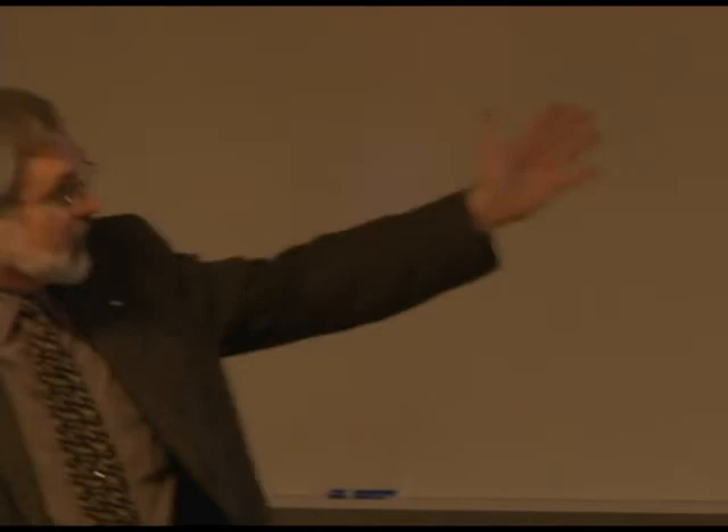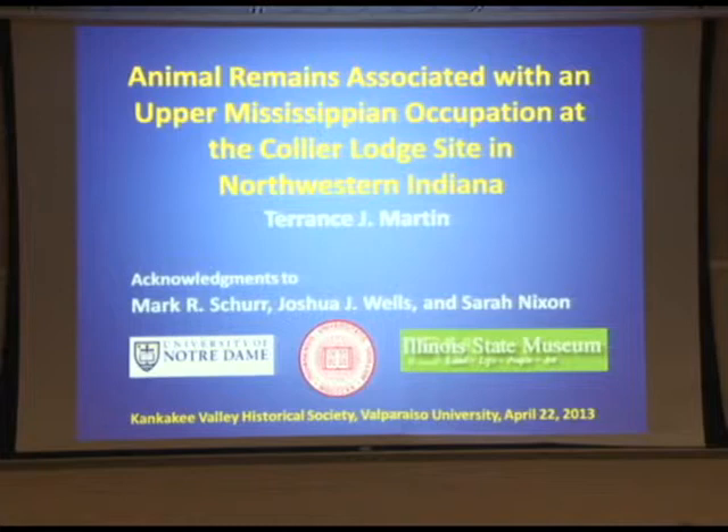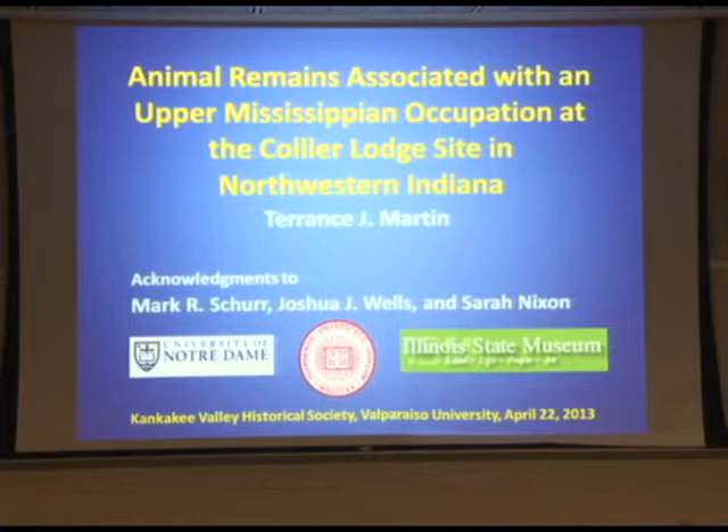Acknowledgements to Mark Schur, Joshua Wells, and Sarah Nixon, because the presentation we gave at the Midwest Conference was all crammed into 15 minutes, and Mark did it. He's trying to get all this information in, and I had provided some slides and graphs to him and he could only use a few of them. So I've been thinking, well, I'm not going to waste all these graphs and slides. I'll show them to you folks. Instead of concentrating on all the pottery and all the plants and everything, concentrate on the animal remains. I'll talk a little bit about the artifacts as well.